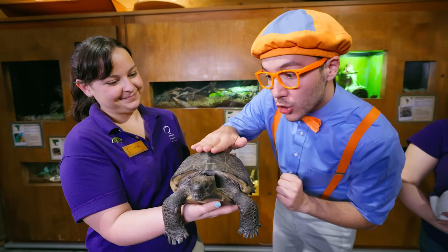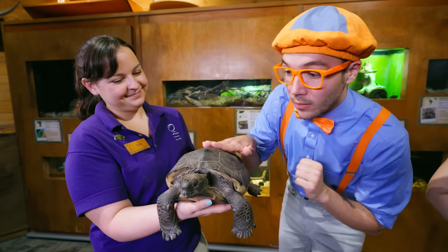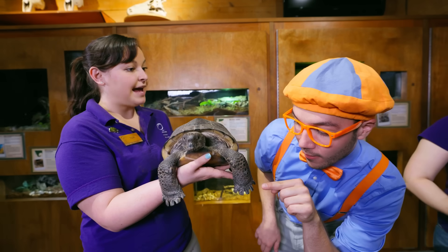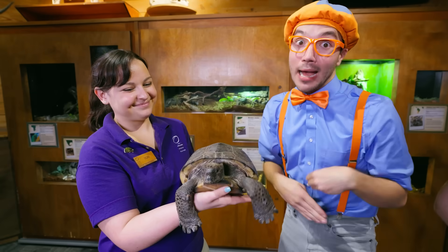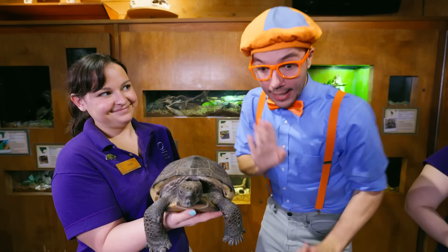Her shell is very hard and so smooth. And Rocky's a tortoise, right? That's correct. If you look at the claws there, that's how you can tell. Turtles have webbed feet. Tortoises have claws for digging and climbing. Yeah, the turtles love the water, but tortoises walk on the land.